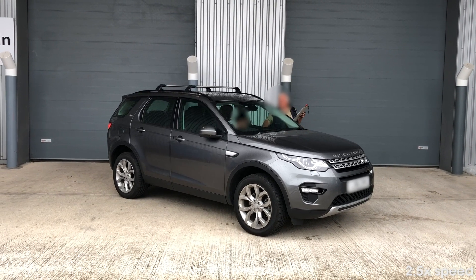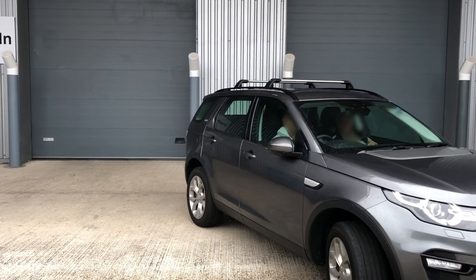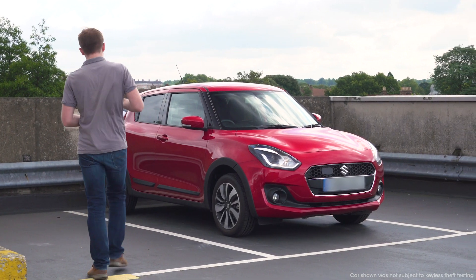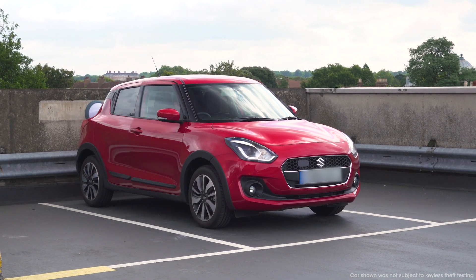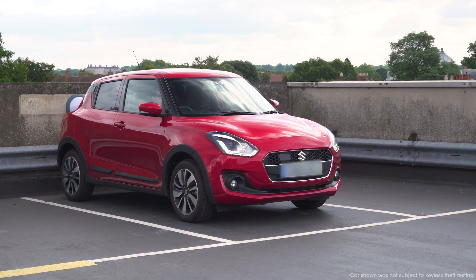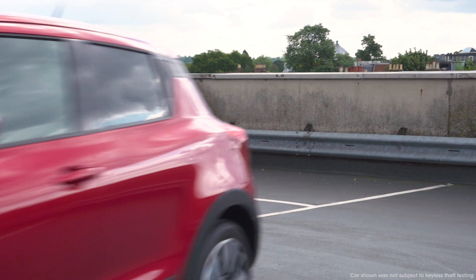To find out what manufacturers are doing about this and to see which cars are better protected than others, click on the link in the top right-hand corner of the screen. Don't forget to subscribe to our channel for more advice videos and for the latest new car reviews every single week. And once you've found a super safe car on whatcar.com, we can get you a great deal on it — head to the new car buying section to see how much you can save online straightaway, without any haggling.